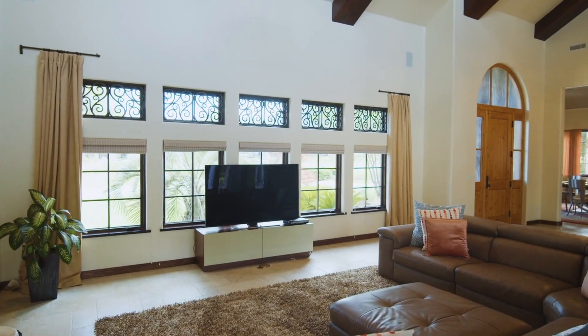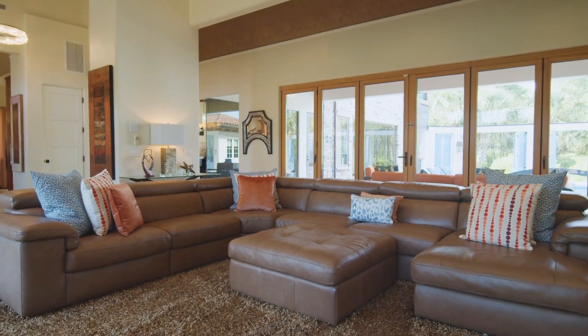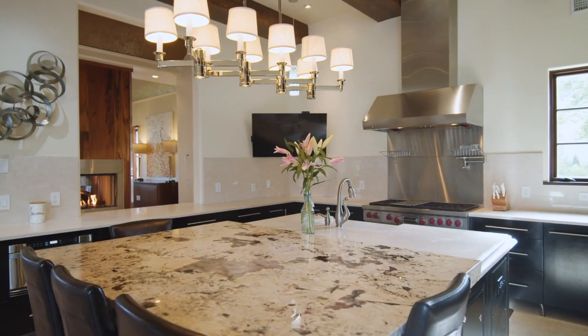This one-of-a-kind property features an open floor plan exquisitely crafted with soaring ceilings, dramatic wood beams, and Venetian light fixtures.